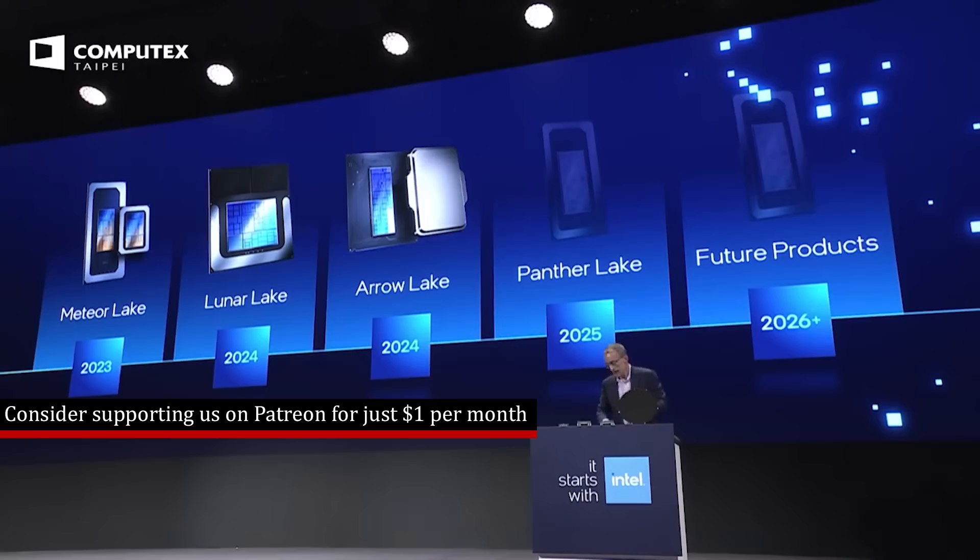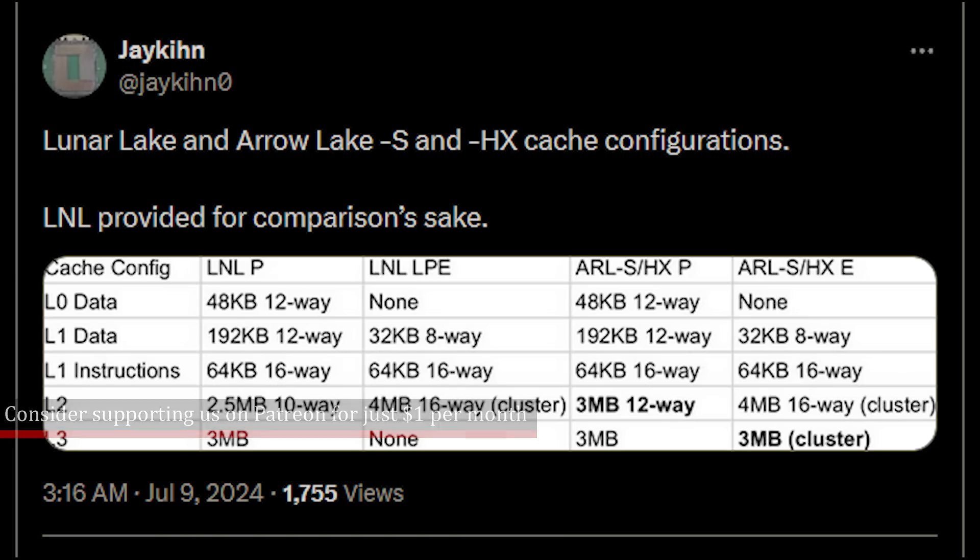Instead, the low-end parts will be some type of refresh. A Twitter account by the name of Jae Hin — hopefully I've pronounced that correctly — confirms previous information that basically we're going to see the low-end variants being either a potential Raptor Lake refresh or perhaps more likely some type of Meteor Lake refresh. This has not been 100% confirmed, but it does look quite likely.